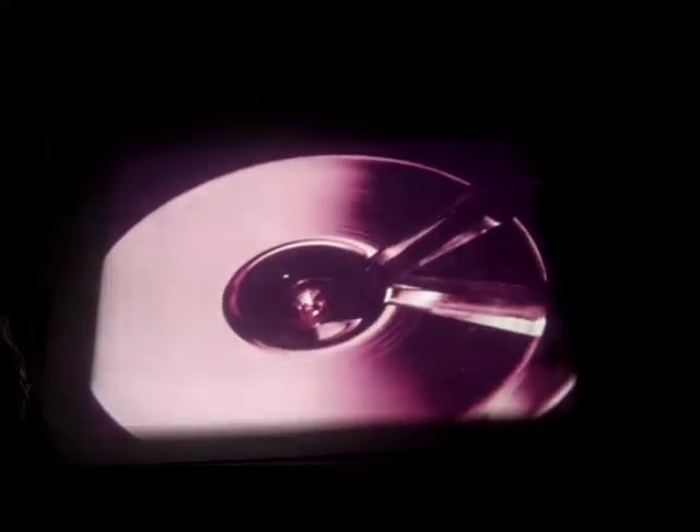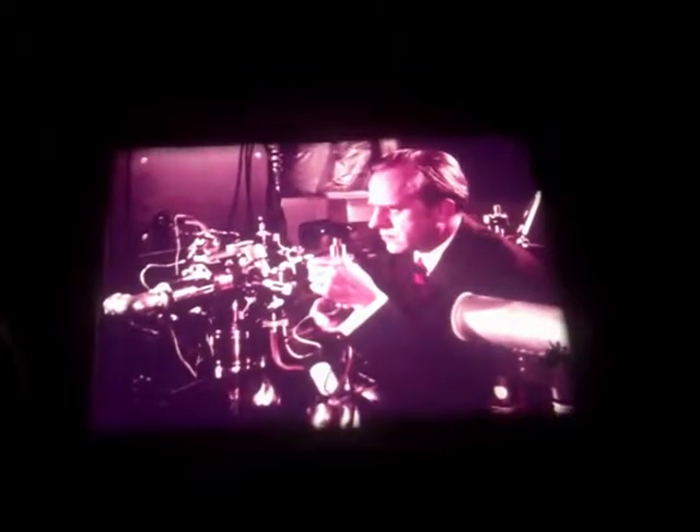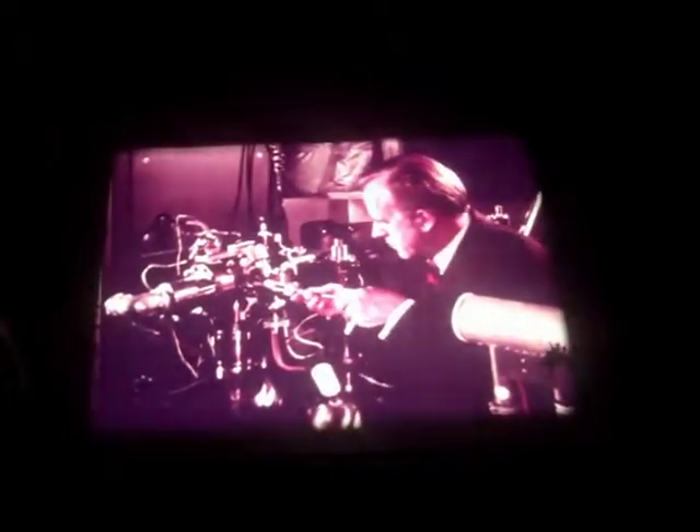Safety is a matter of materials, as much as of design and workmanship. Here, the stress placed on a section of drive shaft is made visible by a polarization process. A mass spectrometer helps discover the inherent qualities of a metal by heating tiny amounts of it to its gaseous state, allowing the spectrum of colors to be analyzed for content.